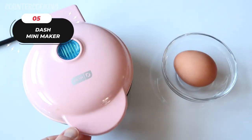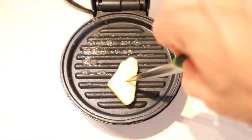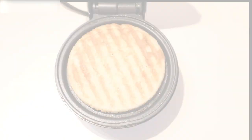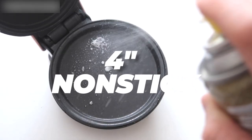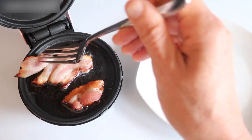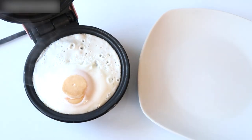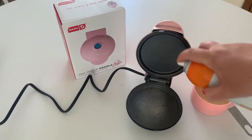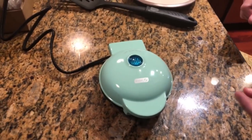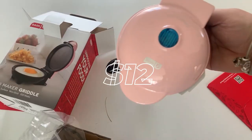Number five: the Dash Mini Waffle Maker. This Dash Mini Waffle Maker is a versatile kitchen companion — make waffles, hash browns, cookies, and more. Its compact 4-inch nonstick surface is perfect for small kitchens, apartments, dorms, or on-the-go adventures. Plug it in and it heats up in minutes for even cooking and golden waffles. Cleanup is easy with nonstick surfaces. It's a practical gadget and a great wedding or new home gift with its sleek design and trendy colors. Price: $12.